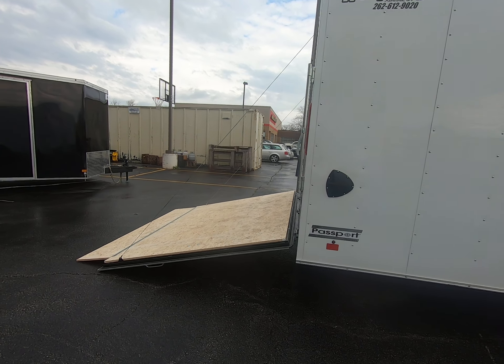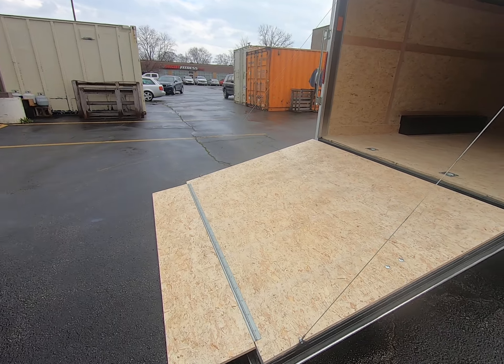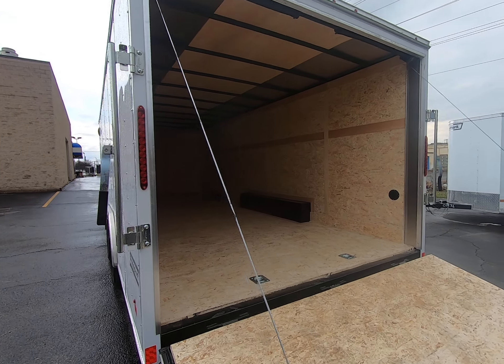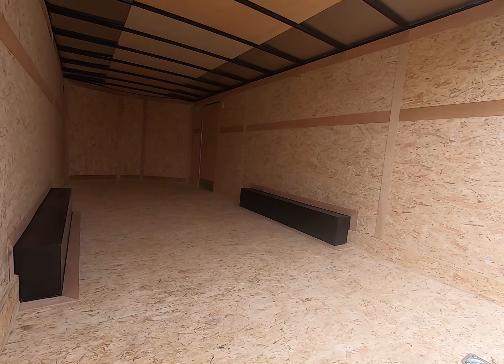This trailer has a rear ramp with a 16-inch transition ramp. The floors are made of 3-1/4-inch treated plex-core wood, and the walls are made of 3-1/8-inch treated plex-core wood.